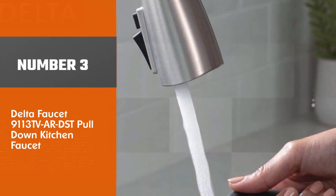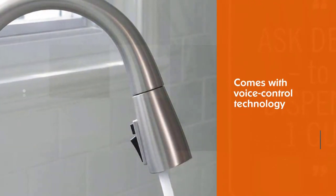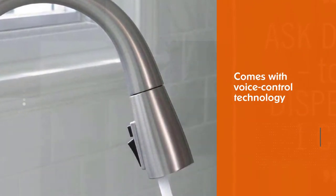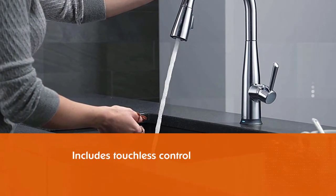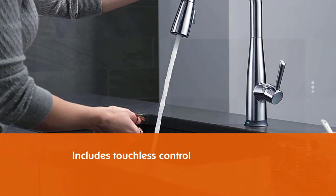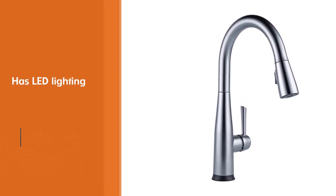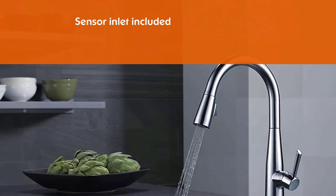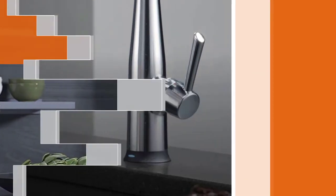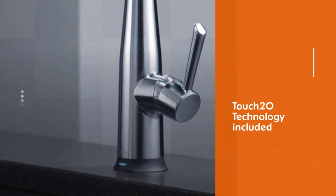Number 3: Delta Faucet 9113 TV ARDST Pull-Down Kitchen Faucet. It's perfect for any home with voice control technology. The sleek design features touchless control, LED lighting that changes color at your command, and a sensor inlet to provide optimal water temperature without ever having to turn on the faucet knob. Patented diamond seal technology reduces leak points. This voice-activated smart home device easily syncs with your favorite digital assistants like Alexa or Google Assistant to operate your kitchen sink or tap.